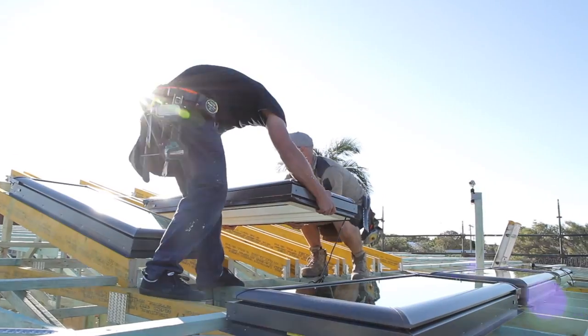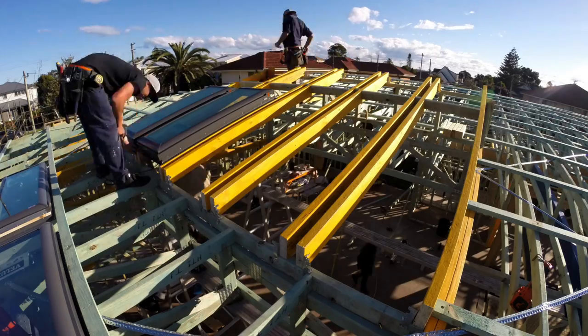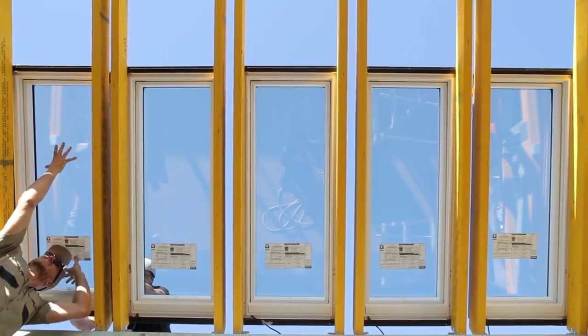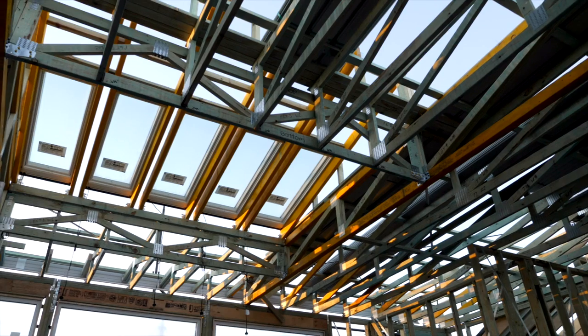It's such a big beautiful space. I can see people entertaining there, having a great time not just in summer but in winter. And with all that natural light it's going to be a great place to hang out.